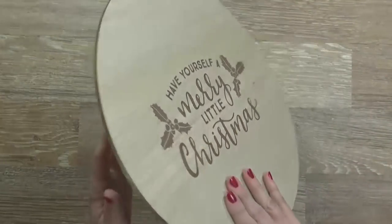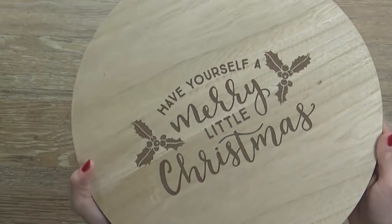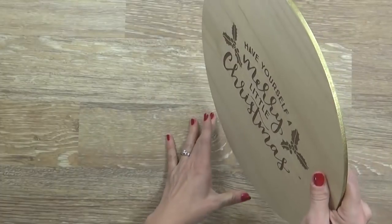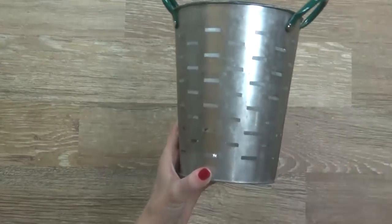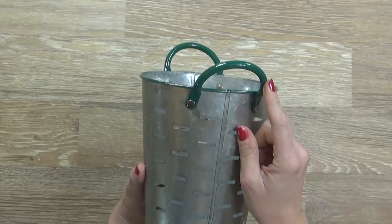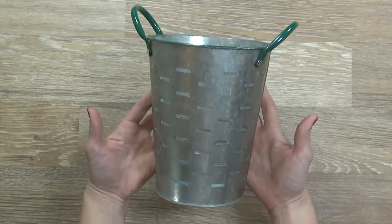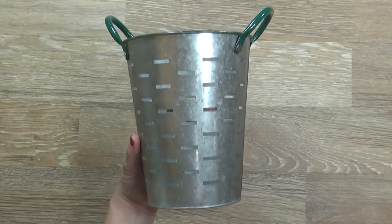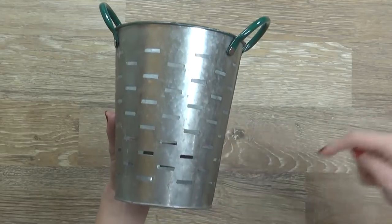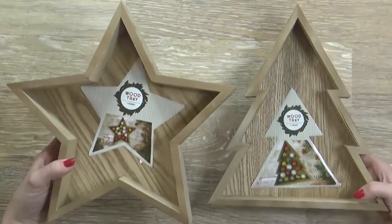Next up I have this charger — three dollars, and they had several different ones to choose from, but of course I went with 'Have Yourself a Merry Little Christmas.' I'm probably not going to use it as a charger; I'd like to display it somewhere around the house. Next up is this galvanized bucket with painted handles — they had red, blue, silver, and I picked the green one. It's super rustic-looking but cute. I'm not quite sure what I'll do with it, maybe a flower arrangement — let me know your ideas in the comments!